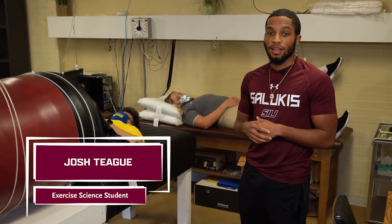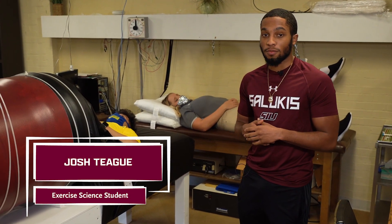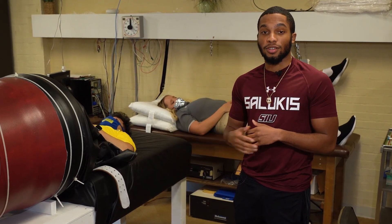In the cardiovascular control lab, we learn all about the control of blood flow through devices like the lower body negative pressure system.